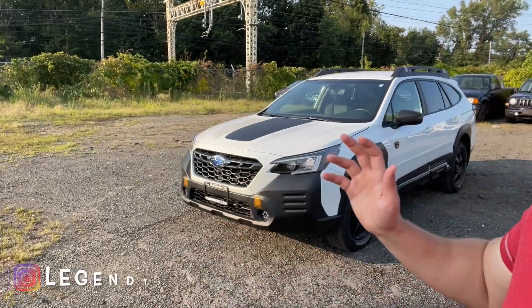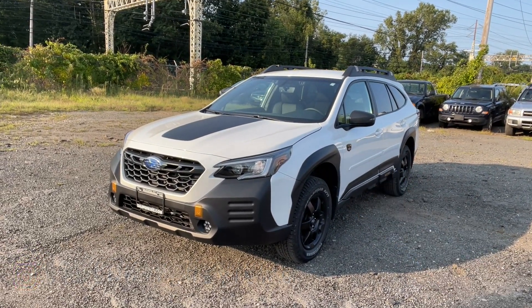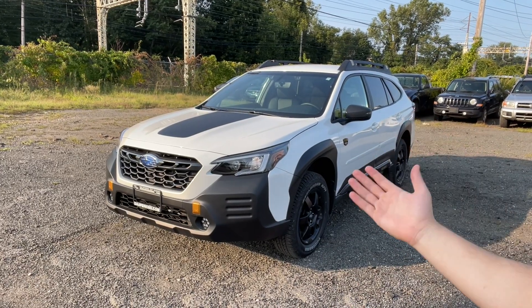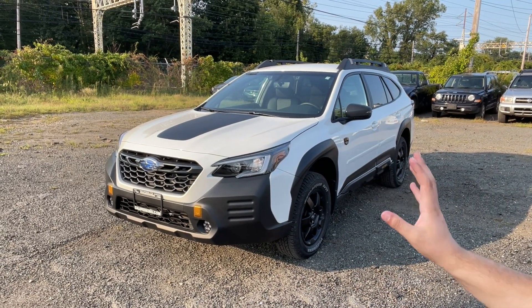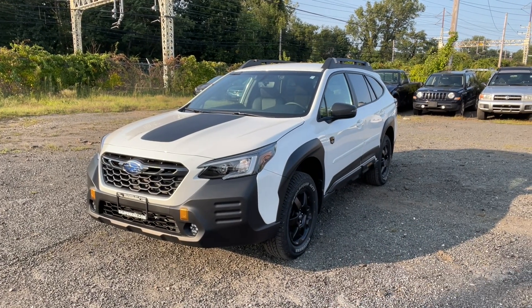Hello guys and welcome back to another video. In today's video I'm going to be showing you the 2022 Subaru Outback Wilderness. The Wilderness is brand new for 2022 and basically this is the off-road slash adventure Outback you could buy, so I'm going to go ahead and review it for you guys and show you all the features this Wilderness trim has.